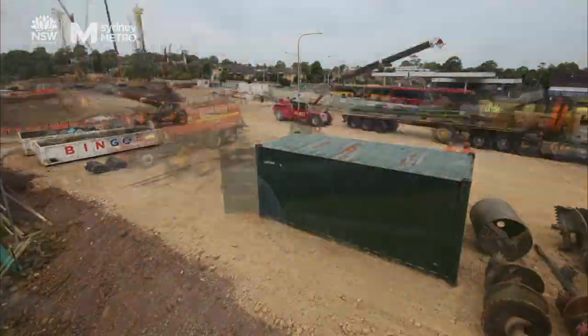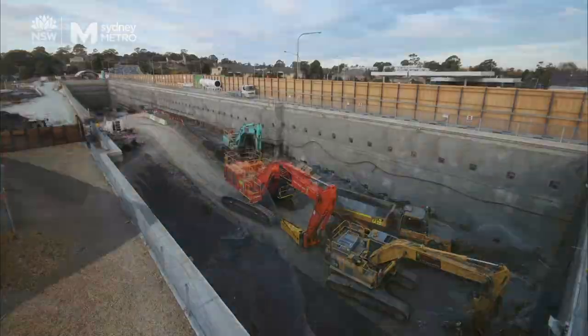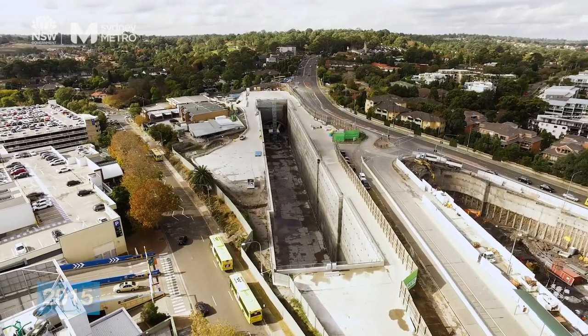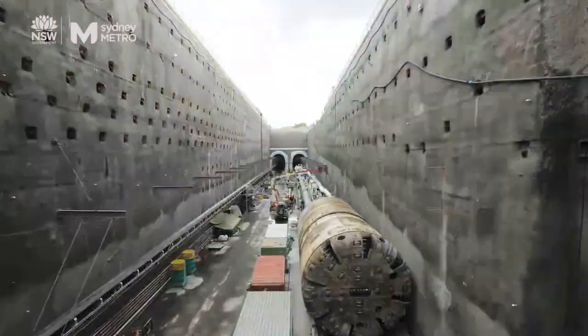Back in about 2015, construction started where they excavated a 25 metre deep, 200 metres long, 20 metres wide box to allow the tunnel boring machines to do their work for the tunnels.